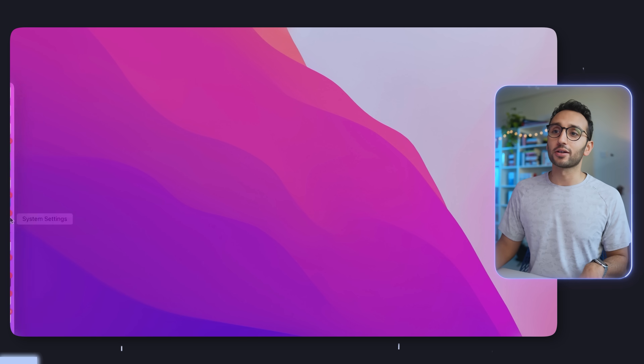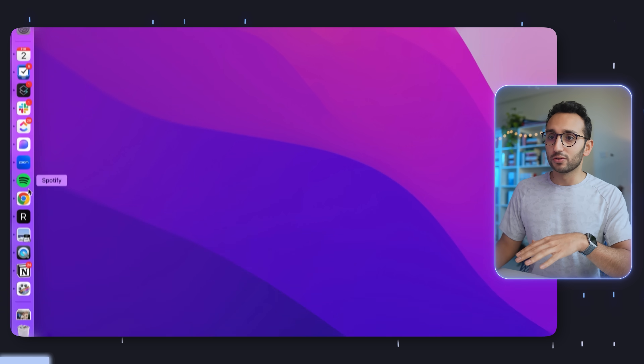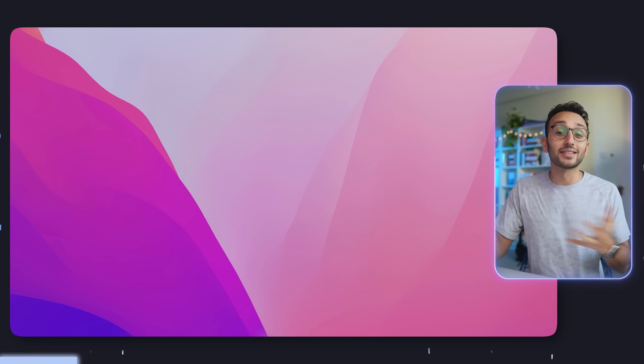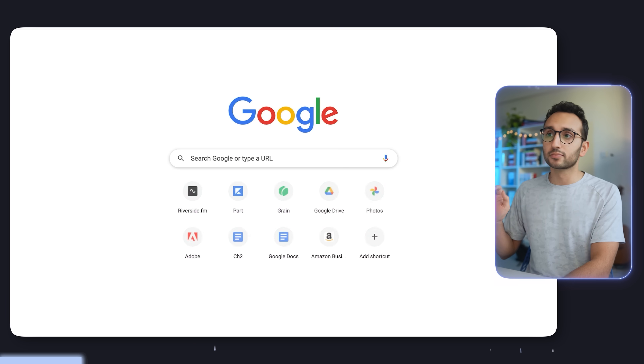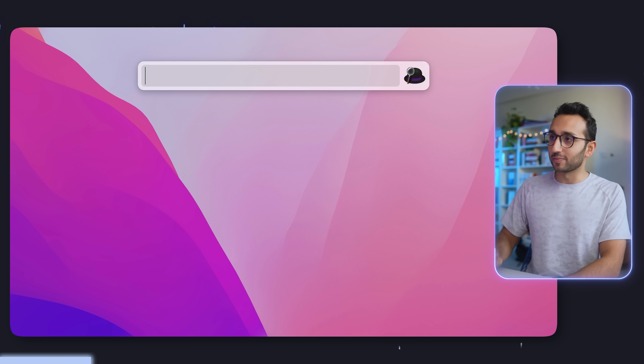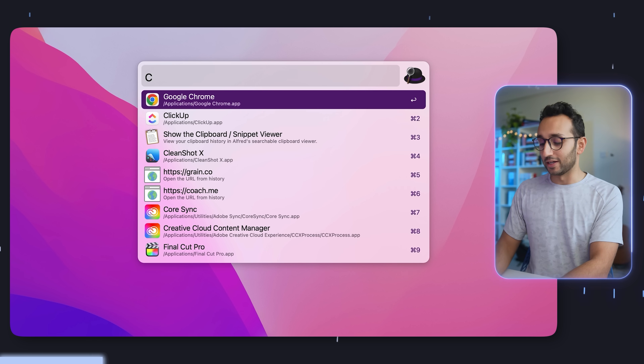If you're a normal person, the way you would open an app might be to take the mouse, drag it over to your dock, find the app, and click on it. This is a total waste of time — it wastes several seconds every time you do this, and given that you interact with your computer around 6,000 times every day, it basically wastes a lot of time. With Alfred, I can hit command spacebar, type in 'CH' or even just 'C', and Chrome opens immediately within a millisecond.